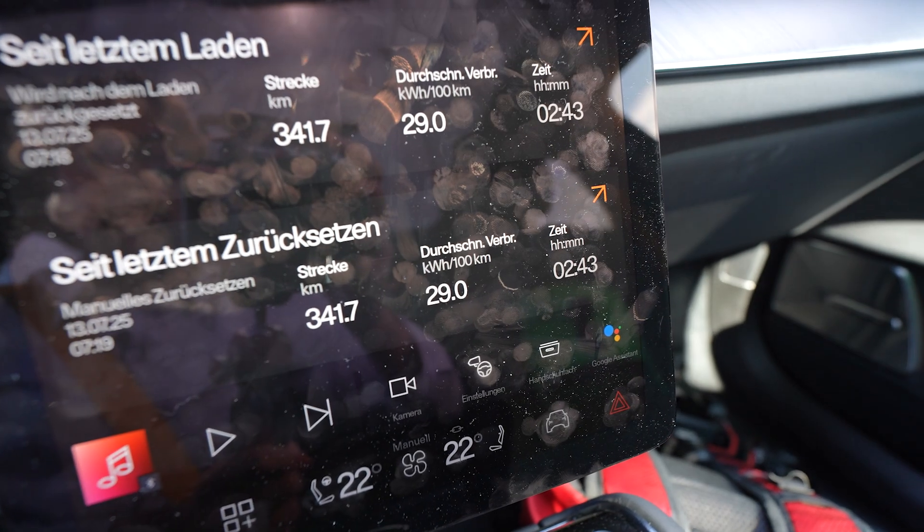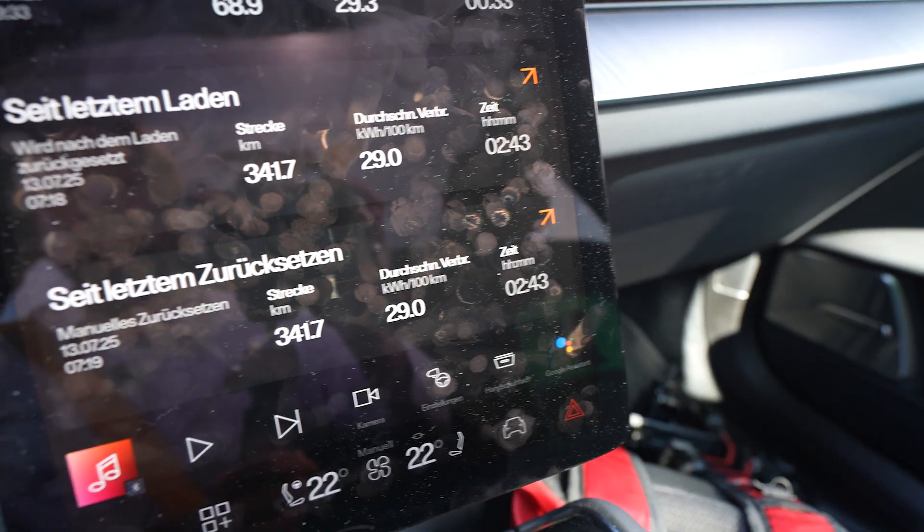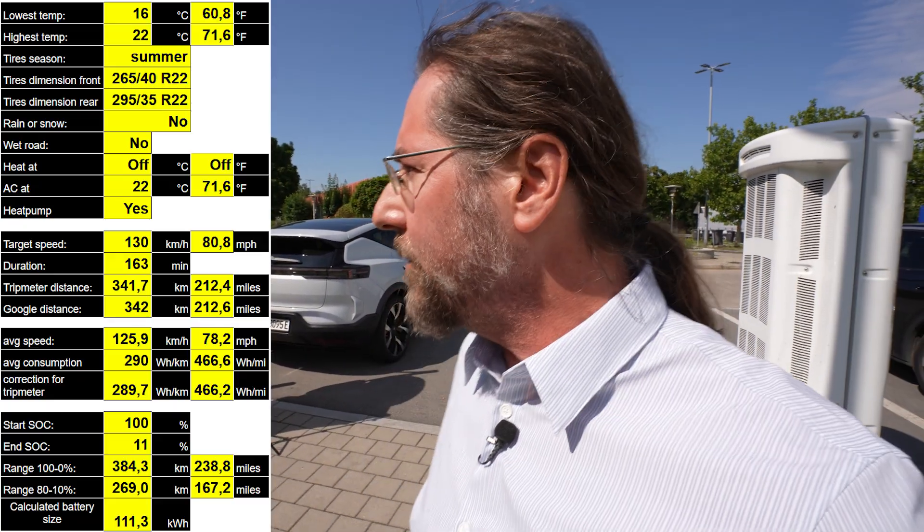I arrived with 11% after driving 341.7 kilometers. Google Maps predicted 342 kilometers — spot on. My average consumption was 290 watt-hours per kilometer, giving a calculated range of 384 kilometers. I did use AC for the last 80 to 100 kilometers on 23 degrees. Checking the consumption breakdown: battery heating took nothing and climate was only about 1-2%, so around 96% went to driving. On a perfect day with good traffic and these gigantic tires, that's what you can expect.